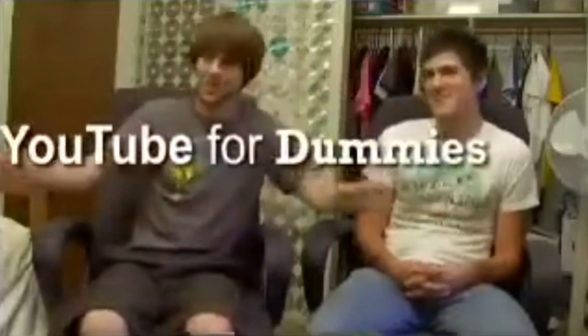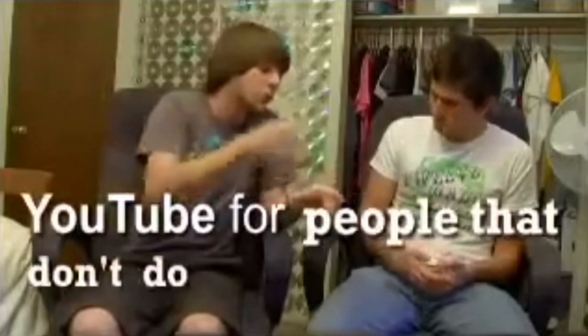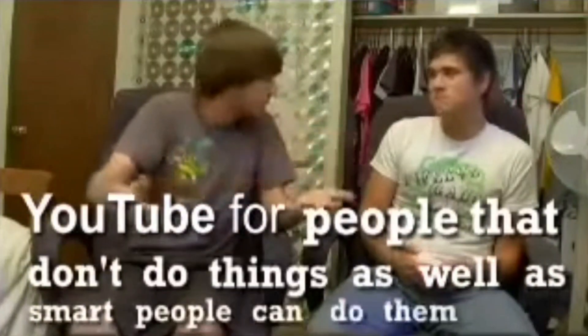Ian and Anthony of Smosh here, and welcome to YouTube for Dummies! I probably shouldn't call him dumb. YouTube for people that don't do things as well as smart people can do them. Anyway, we're here to show you the top 500 things — this video is only 2 minutes long — okay, the top 3 things that'll help you make a better video. So let's get started!